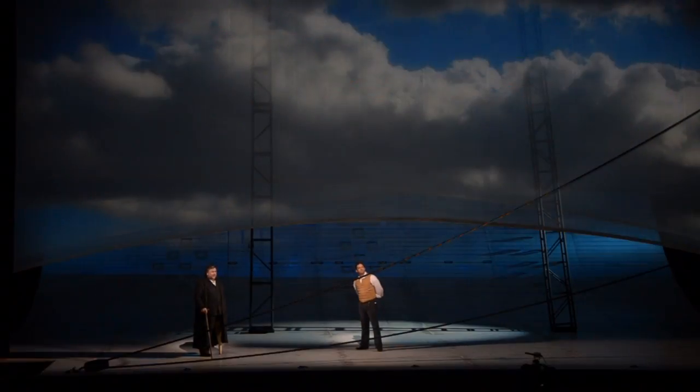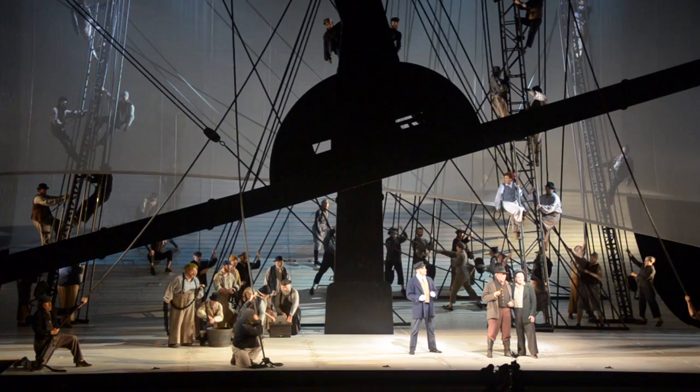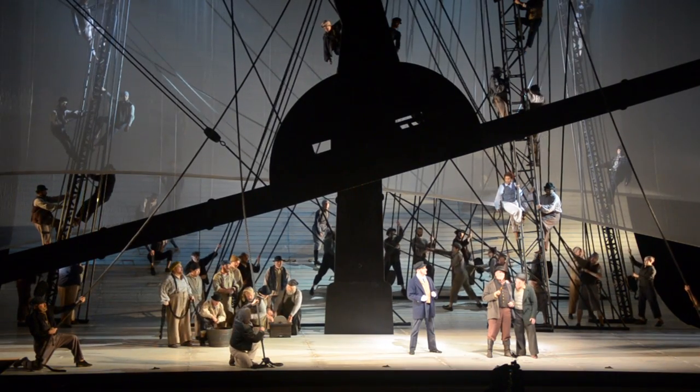Brill's challenge was to bring more than just the Pequod onto the stage. He eventually arrived at the idea of a floor surface that was both floor and wall, that could be traversed by the chorus, and that could be many things.